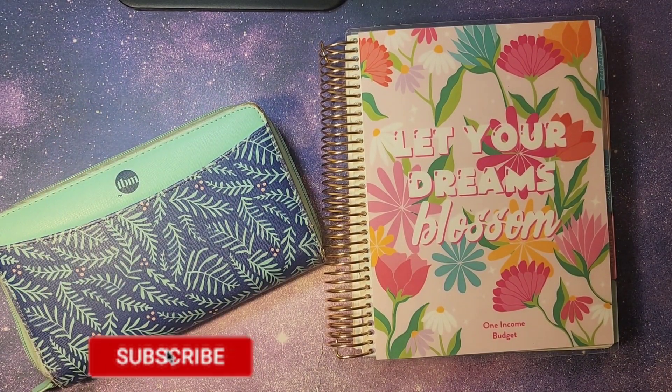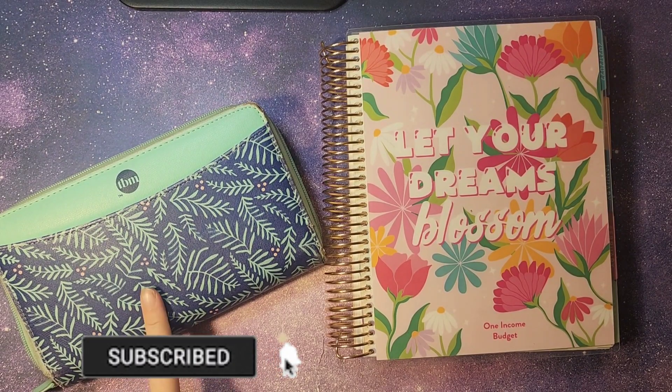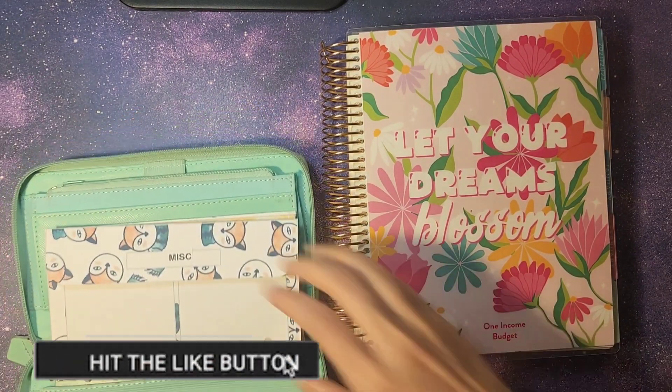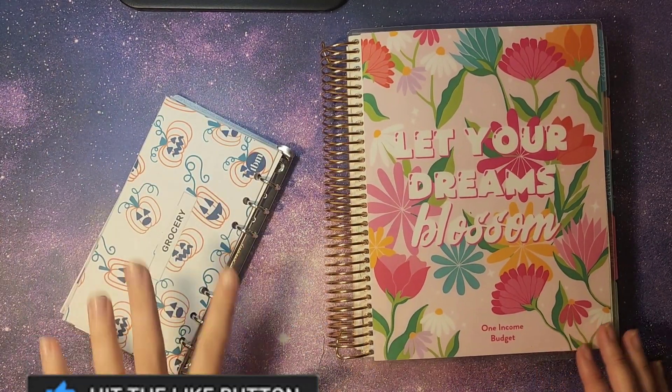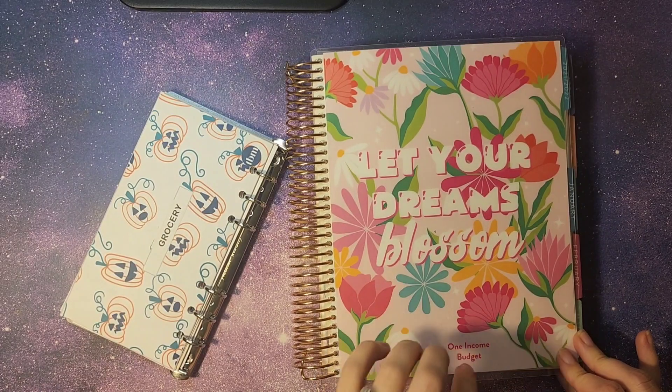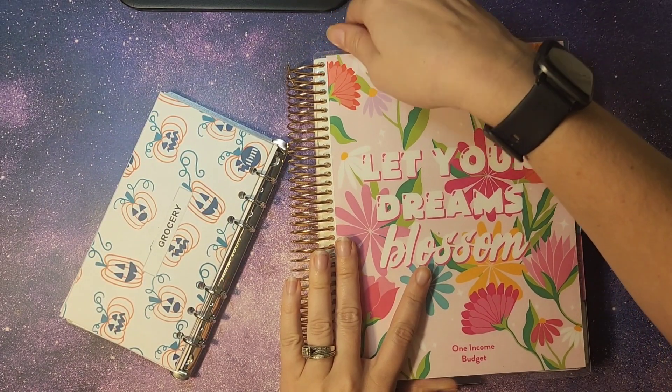Hey everybody and welcome back. We are doing our second weekly check-in for the month of October. We have our Budget Mom's File Facts wallet here, we're going to pull out our cash envelopes. We also have our Erin Condren monthly planner and we're going to flip to October.